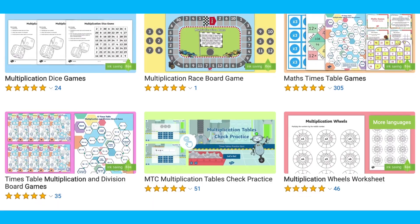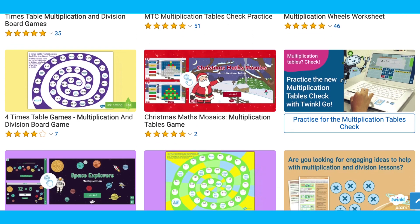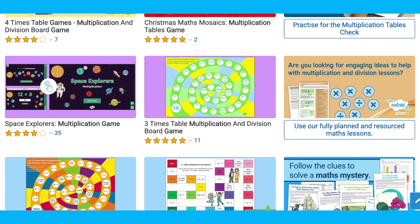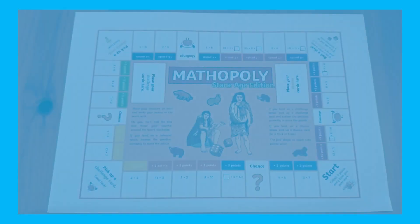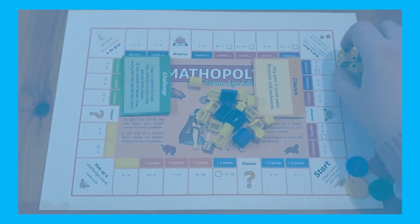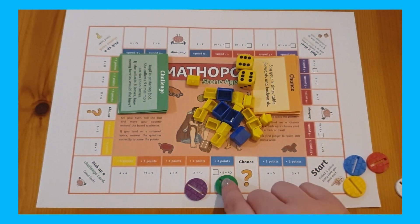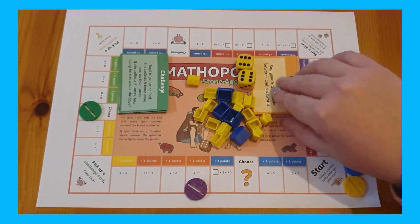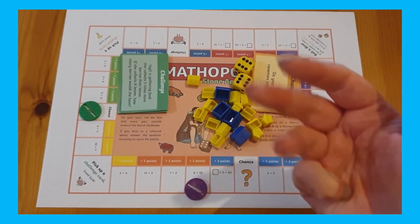You'll find a huge variety of multiplication and times tables games on the Twinkl website, from dice games and fortune tellers to snakes and ladders and our very own Mathopoly board games, such as this stone age themed times tables Mathopoly game. This engaging game will help increase your child's speed and fluency with their times tables, and it's perfect fun during a stone age topic. You can also extend their thinking and reasoning skills using the chance and challenge cards.